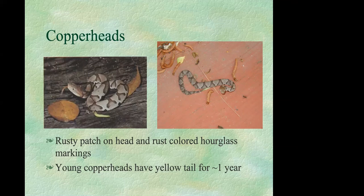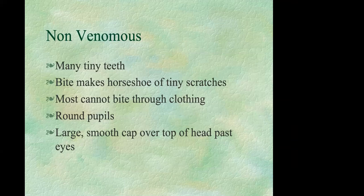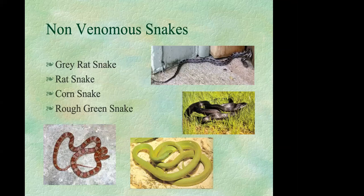Baby copperheads can actually be more dangerous than adults because they tend to release all of their venom, so don't assume a baby snake is less dangerous. Non-venomous snakes have many small teeth, so if bitten you'd see a horseshoe of tiny scratches rather than two puncture marks. Most non-venomous snakes can't bite through clothing. They have round pupils and a large smooth cap over the top of the head that extends past the eyes. There are far more non-venomous snakes than venomous ones in our area.